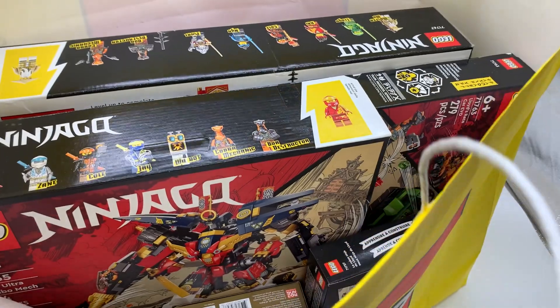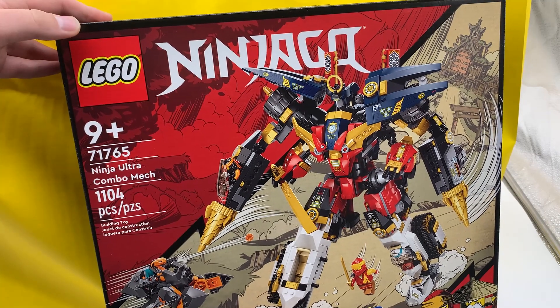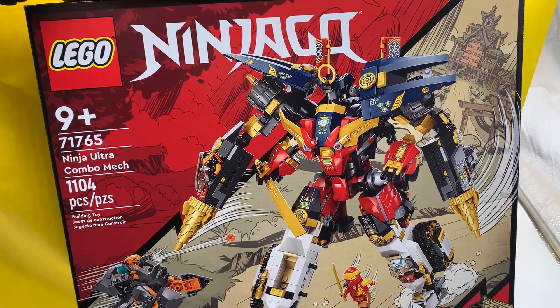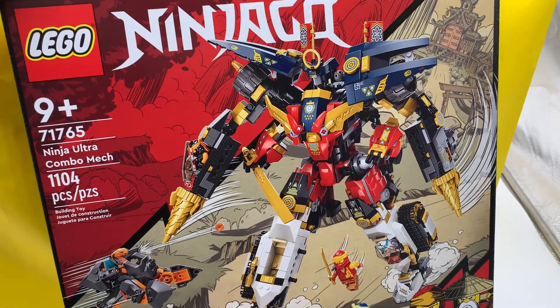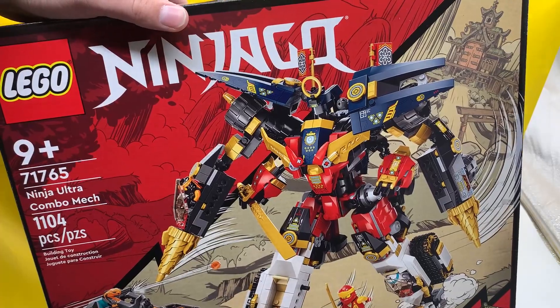Alright, let's get into this first bag. As you can immediately see, there is a lot of Ninjago in here. I'll start with this one right here at the front — we have the Ultra Combination Mech, or the Ninja Ultra Combo Mech. This one is very exciting. I'm very curious to see how this looks all built up. It's a really, really fun idea for a set. I really hope it's good in person. I've heard good things, so I'm very excited for it.